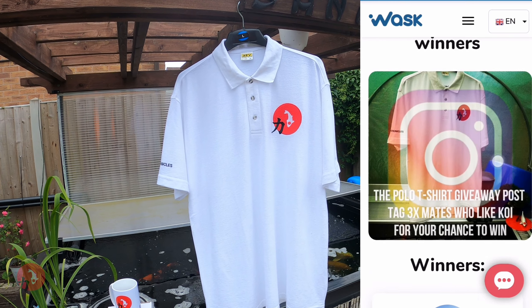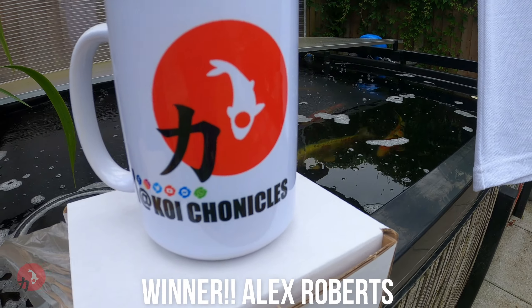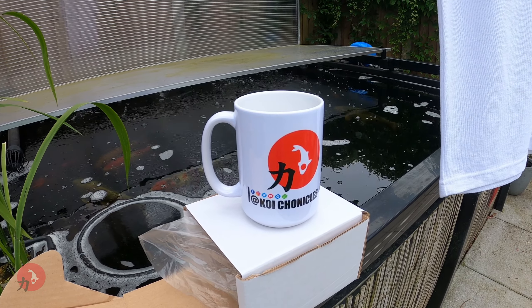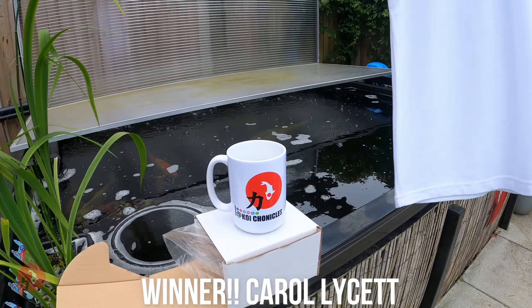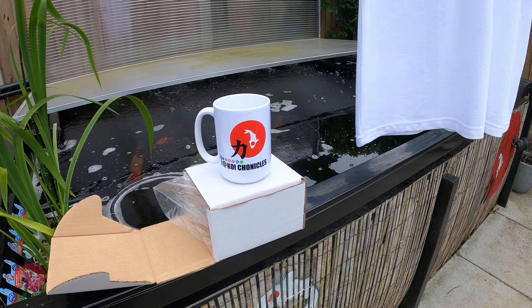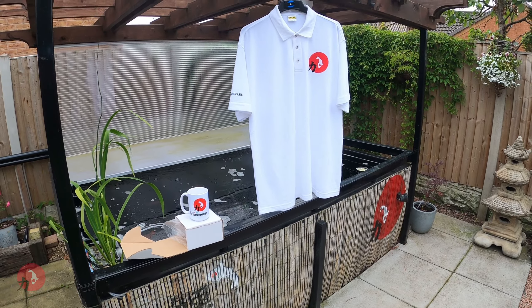Let me know your address and details and I'll get this posted out. We've also got the Koi Chronicles mug, which has got at Koi Chronicles on it and all the other different social media platform logos on it. It's really nice. And this belongs to Carol Lycett. So again, Carol, I know you're in the Facebook group — contact me in there. You left me a nice message on a couple of videos ago. It was an exclusive giveaway in the Facebook group. So Carol, this mug belongs to you. I'd like to see a photo of you having a cuppa in the morning back on the Facebook group.